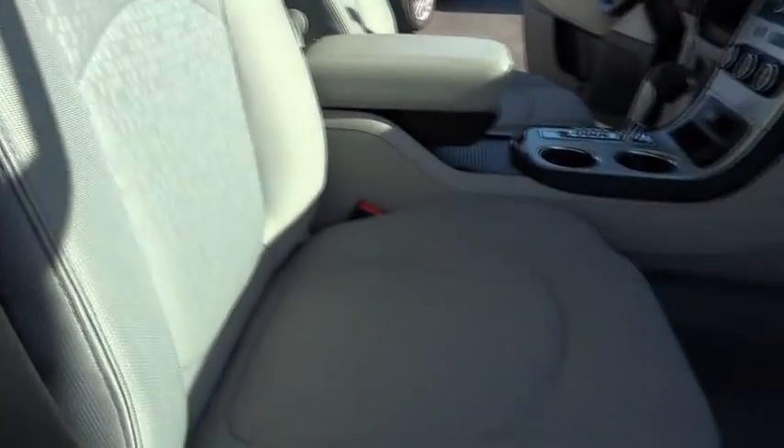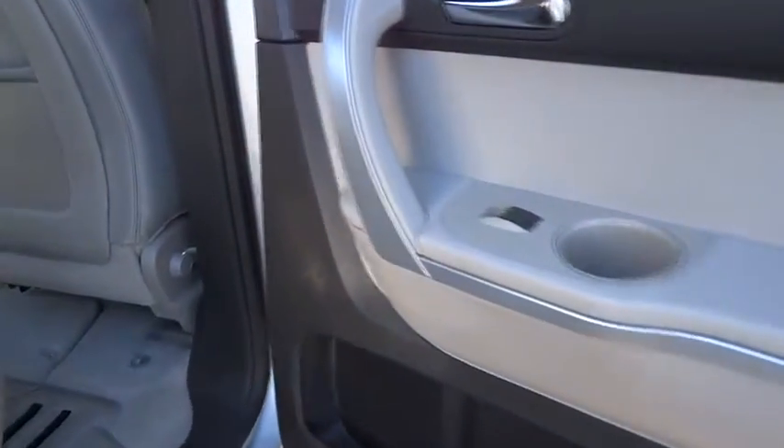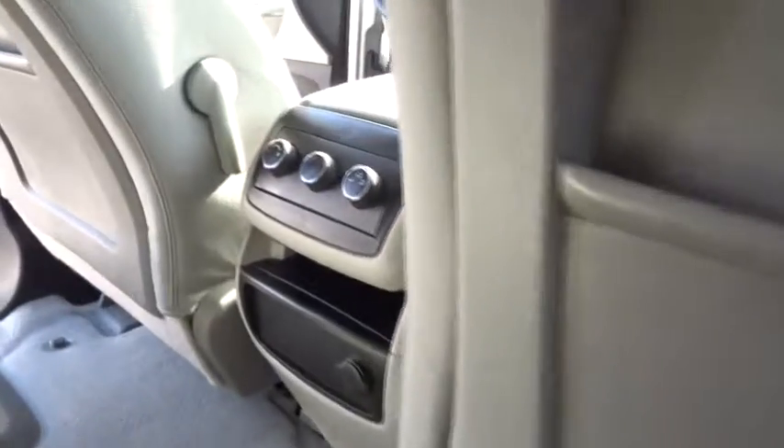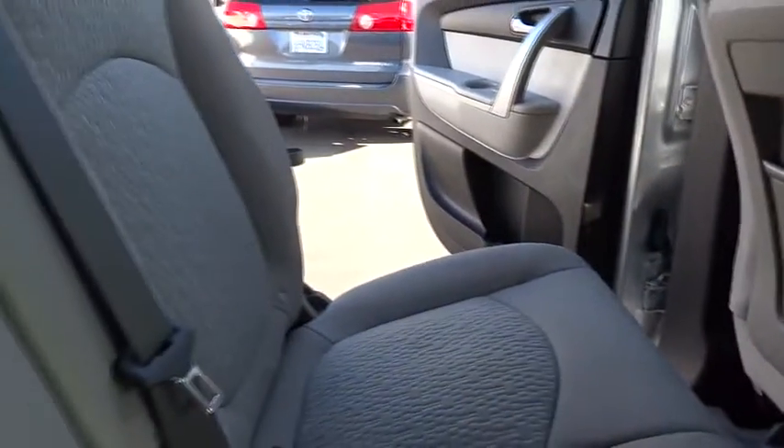Aluminum wheels, floor mats, cruise control, keyless entry, FWD, AM FM stereo radio, rear defrost, power windows, bucket seats, MP3 player, power door locks, passenger airbag. This vehicle is Carfax certified one owner and qualifies for Carfax buyback guarantee.